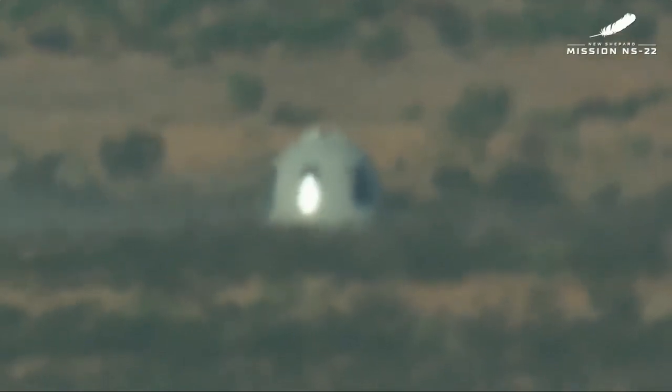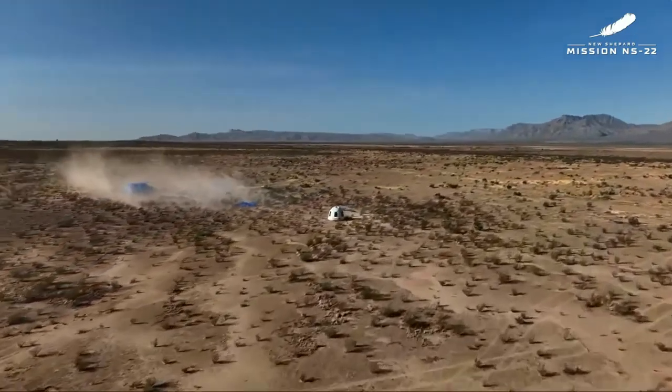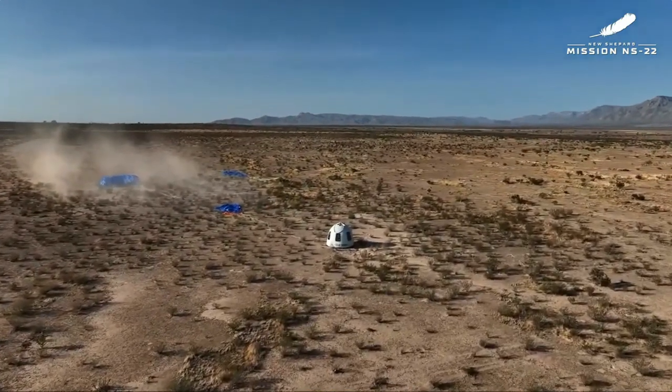I bet they're excited in there. They sounded excited. Now our team is preparing landing safety operations and recovery of our astronauts from the crew capsule. We'll be watching on the drone shots as they head out that way.